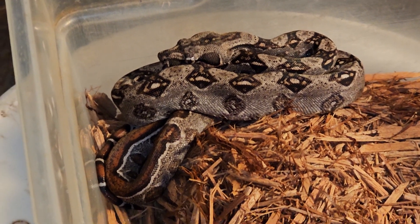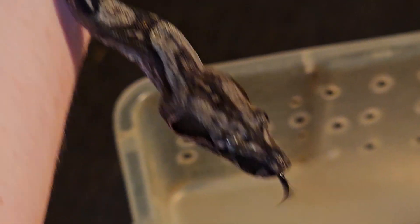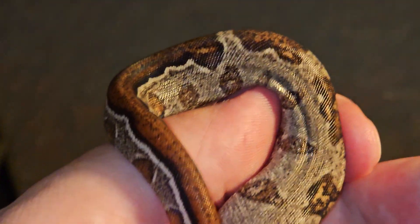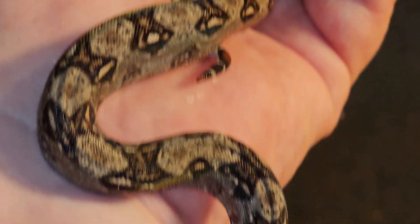Let me reach down here. As you can see, the snake's not going to bite or anything like that — these are just really nice, tame boa constrictors. Look at that tail — beautiful and colorful. Thanks a lot, guys.